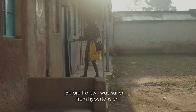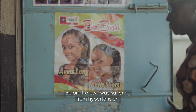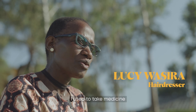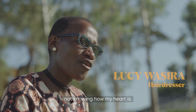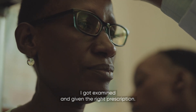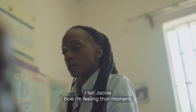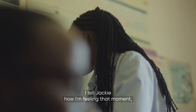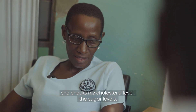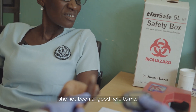Before I knew I was suffering from hypertension, I really spent a lot on medication. I used to take medicine not knowing how my heart is. But with the coming of the technology, I got examined and given the right prescription. I tell Jackie how I'm feeling at that moment. She checks my cholesterol level, the sugar levels. She's been of good help to me.